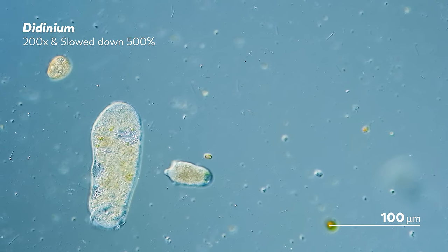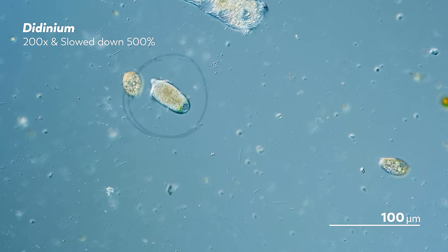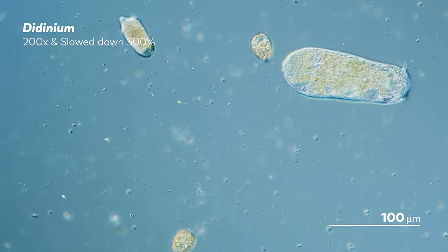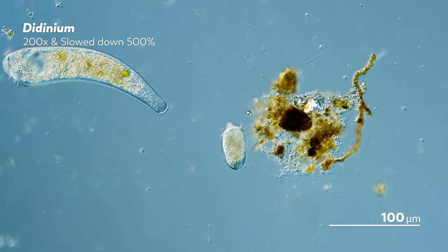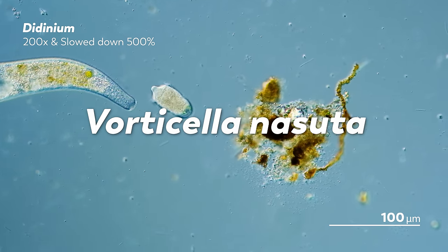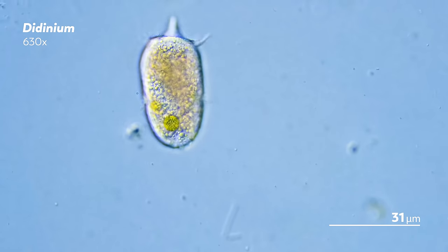Not the big eggplant-shaped looking thing — the smaller one, the one that looks a bit like a swimming okra. This is didinium, though it wasn't always called that. When Otto Friedrich Müller first described it in 1786, he thought he was observing a vorticella, and so he named it Vorticella nasiata. Almost a century later, Samuel Friedrich Stein would change its name to didinium.